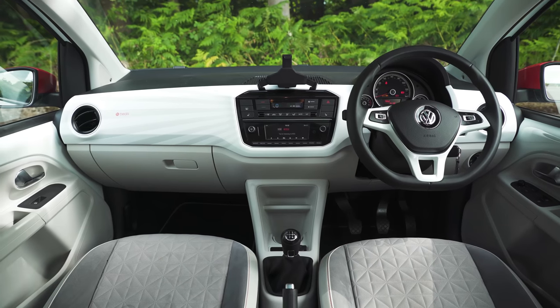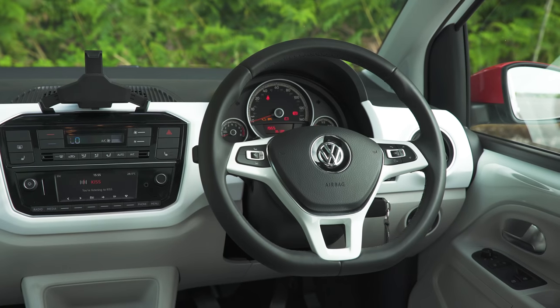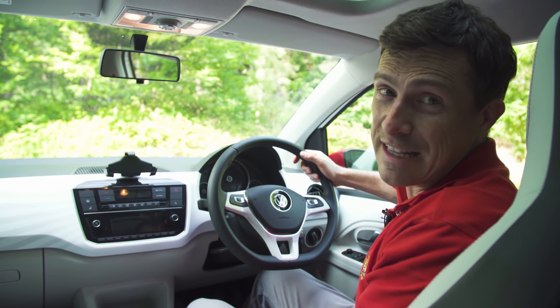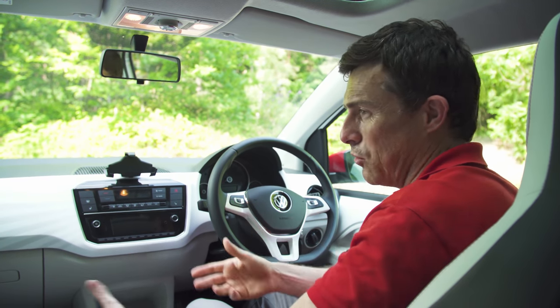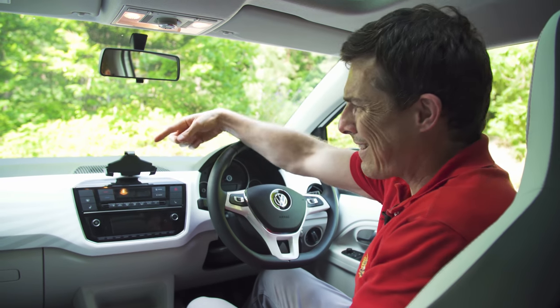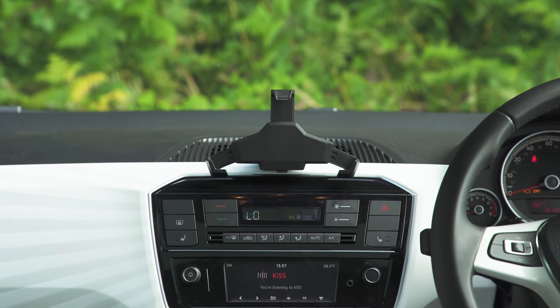Some small cars look a bit cheap inside and as sturdy as a wobbly milk tooth. So can the VW buck the trend? The Up is clearly a car that's been built down to a price, but it's been done in a very tasteful way. This interior design is actually lovely, it's cool, it's quirky, it's interesting and it's nice and light and airy in here as well, though you might be wondering what the heck that's for. It's not a weird dinosaur claw, it's a smartphone cradle.